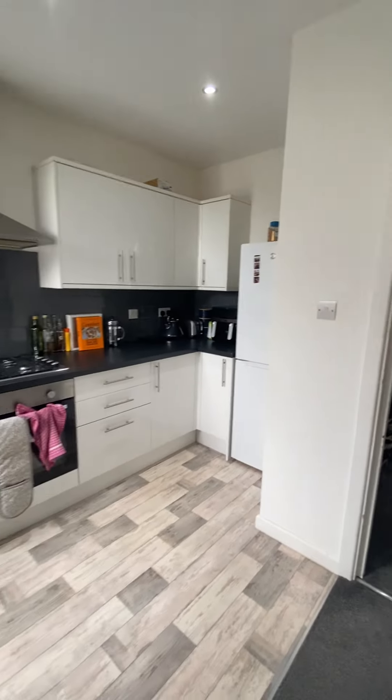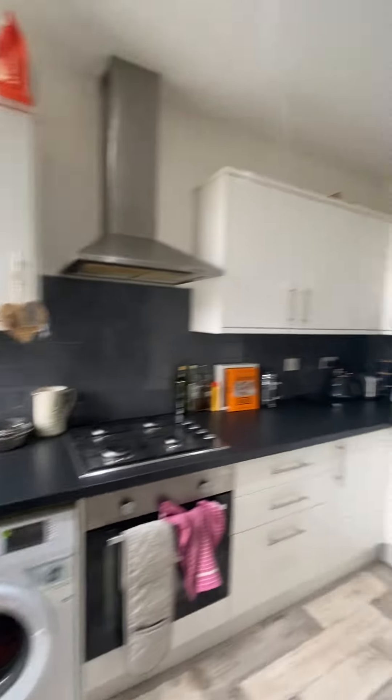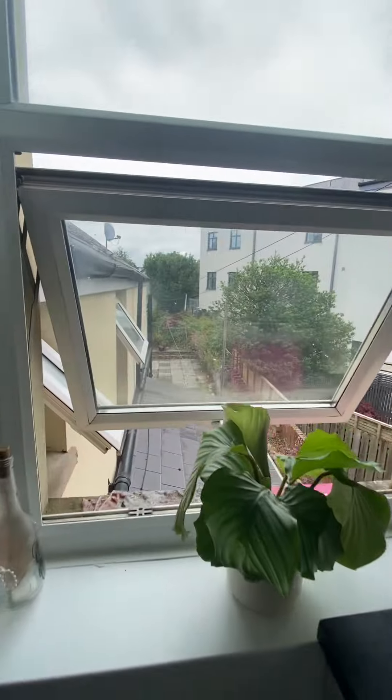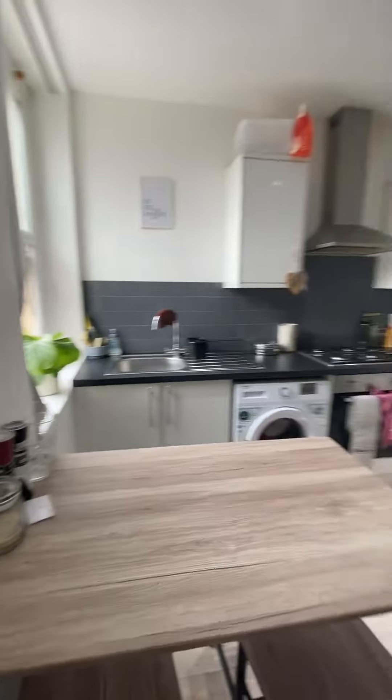If you come through to the left, you've got your kitchen dining area. It does come with the washing machine and also the fridge freezer. You've got a window just overlooking onto the rear of the property, but you don't have access to that garden space, just to make you aware.